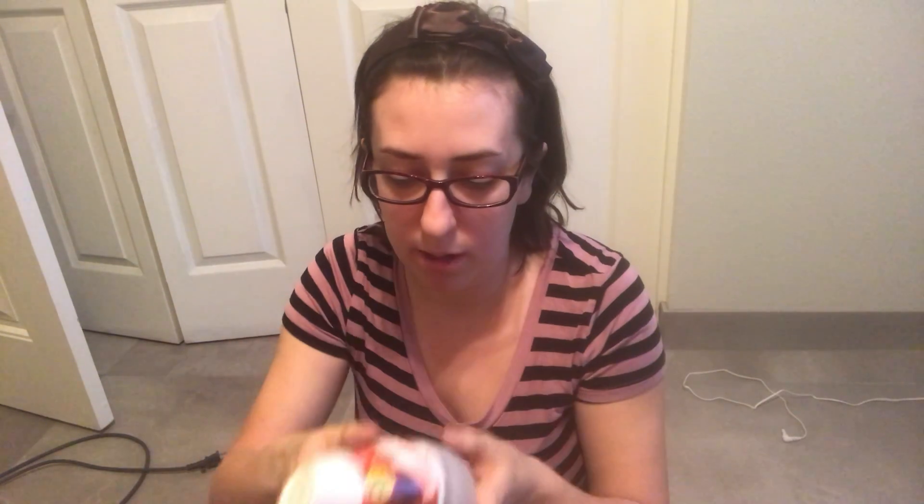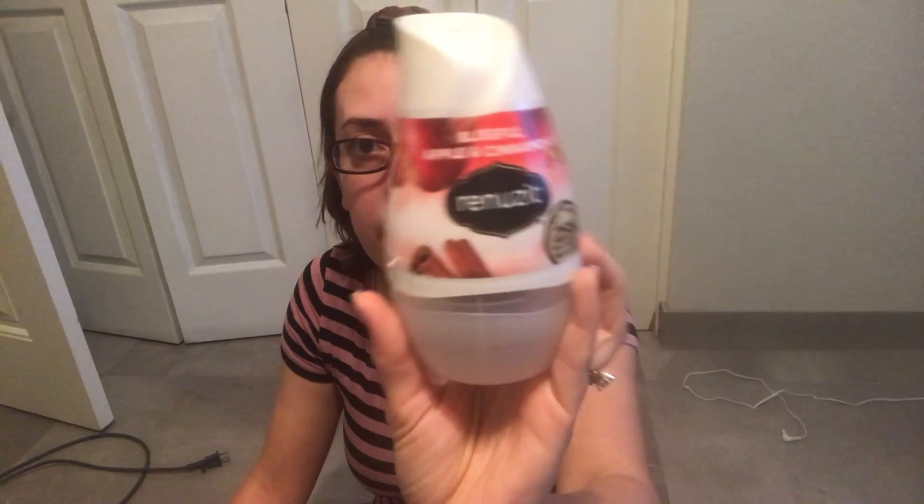Something else I got from the dollar store is this Renew-It scented bathroom fragrance gel — this one is apple cinnamon. I really like this one. It reminds me a lot of fall, like leaves and apples. They only last a few weeks but for a dollar it's perfect for when you have guests or company over. You just twist it as the scent gets weaker, and it has a pretty strong scent at least for the first couple of weeks. I would recommend this one and I would buy it again.